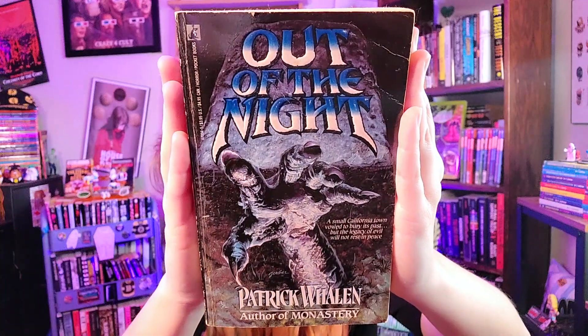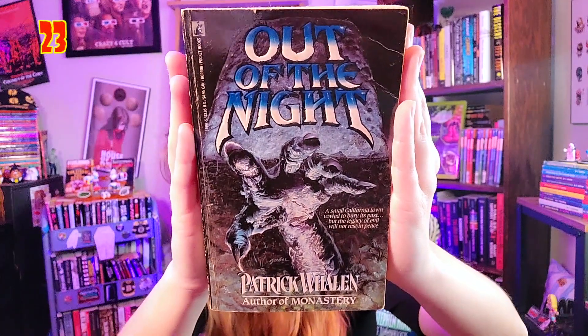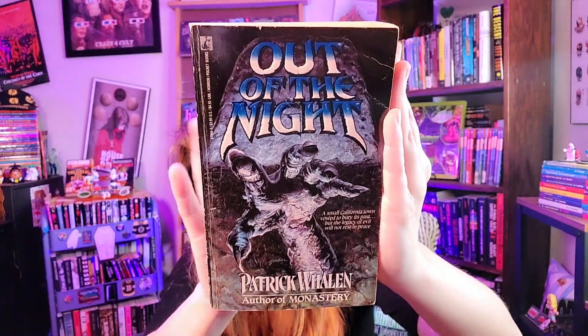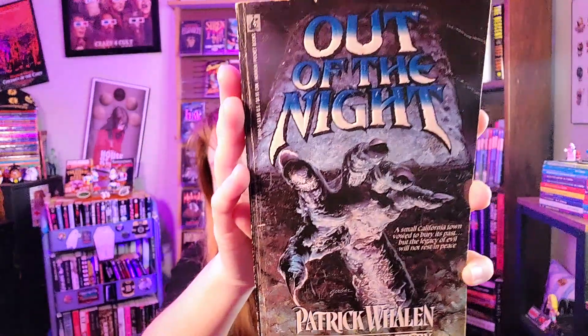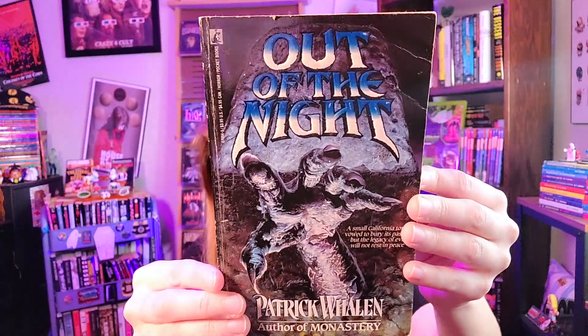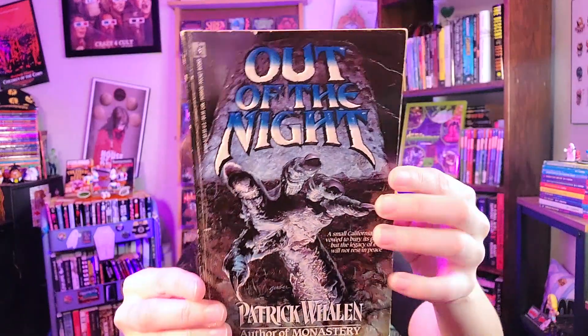Next up: some of my favorite types of covers — hands coming out of graves or close-ups of hands. I love these covers so much. This is 'Out of the Night' by Patrick Whelan — the same author as 'Monastery,' but this cover is much more badass. This one is closer to my number one spot. I was so ecstatic when I found this. Everything about it works. Tagline: 'A small California town vowed to bury its past, but the legacy of evil will not rest in peace.'